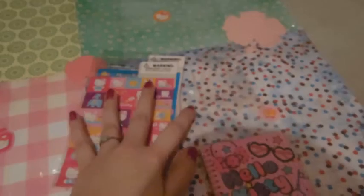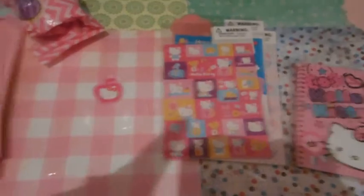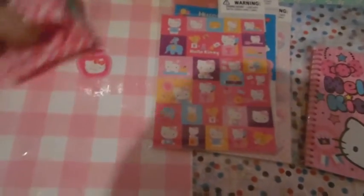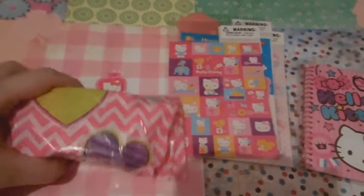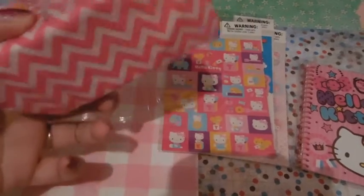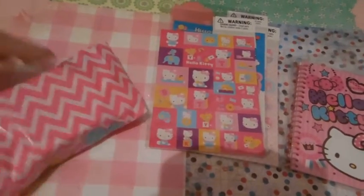So those are the things we traded for — the three sticker sheets and then the little notebook. It was a really small trade, but I really wanted to trade with her again because I enjoyed the first one so, so much. Now on to extras. I'm going to open this one first. It's in this really cute heart bag that reminds me of the 80s. I love anything that's 80s-ish.